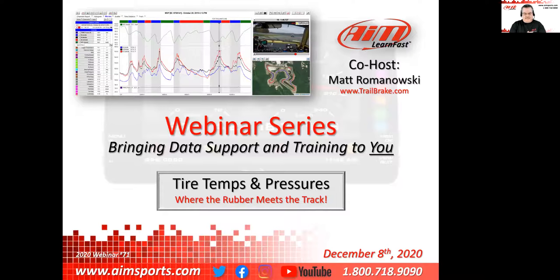Welcome everybody to our 71st webinar of our series. We've got seven-time co-host Matt Romanowski joining us here today. Looking forward to this one. This is one that we've gotten notes about — one of the topics I've been getting more and more all the time is tire temperatures and pressures.